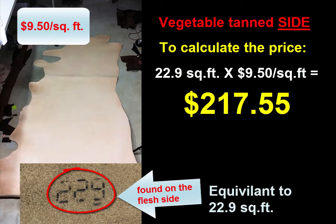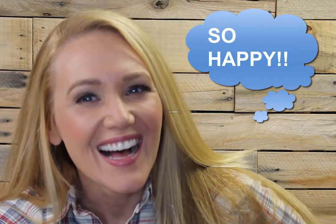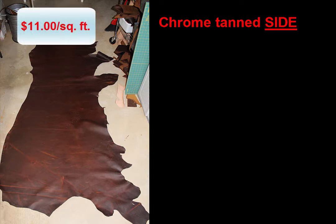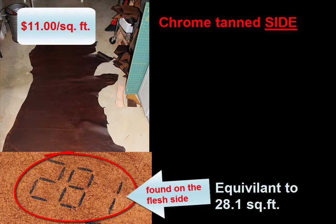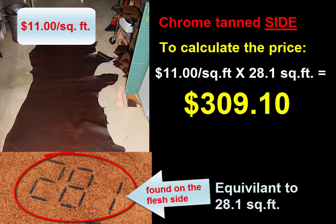We'll do one more just in case. I'm still shopping because shopping for leather makes me happy. I find this oiled chrome tan side — I think this might be a great fit for my specific project, and they're asking $11 per square foot. Now it's a side of leather, so I know it's going to be a decent size. When I look at the flesh side, I see the number 281, which I know is equivalent to 28.1 square feet. So if I want this side of leather, I'm paying $11 per square foot times 28.1 square feet, which is $309.10.